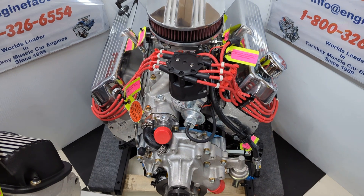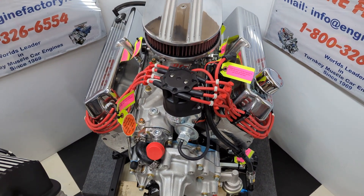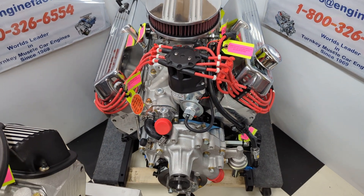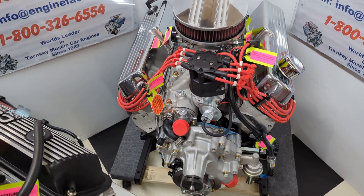We have our 302 Ford, 350 horsepower engine, with polished ball mill valve covers and a matching air cleaner. Again, AFR aluminum heads and a roller lifter cam in there.